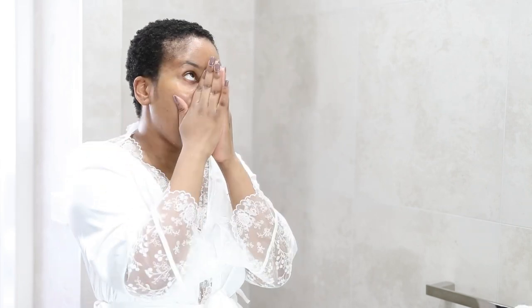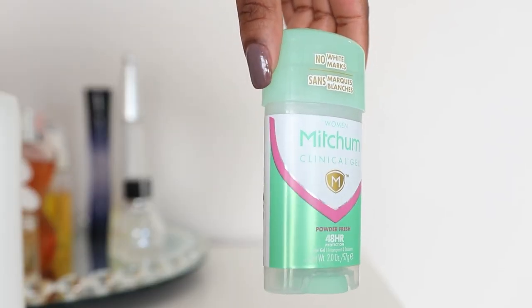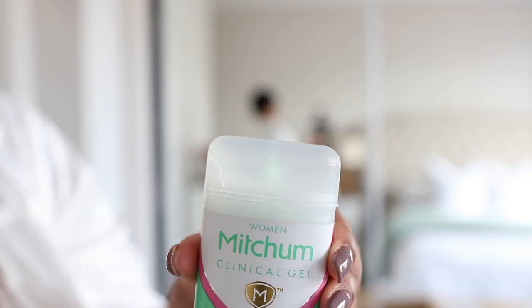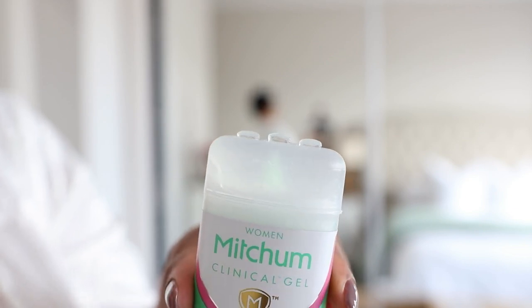I never realized the importance of eye cream until I had dry under eyes. I realized they were dry because every time I applied concealer my under eyes cracked and never looked smooth — I used to hate putting makeup on because of that. Now that my skin is doing great I love wearing makeup again. To seal everything in I go in with my rosehip seed oil. After that I apply my body care — I love this Mecham Clinical Gel, it leaves no marks. I make sure it's dry before applying my deodorant.